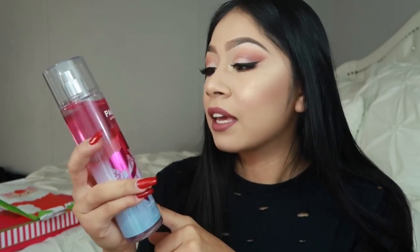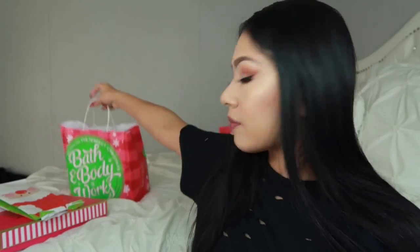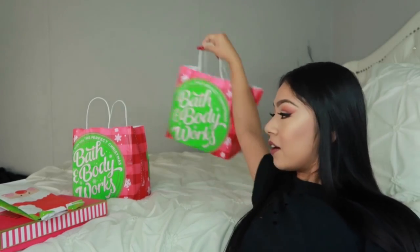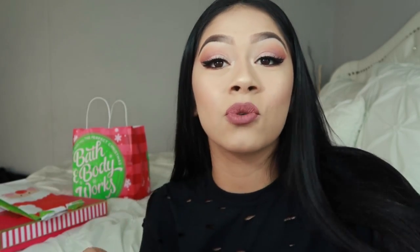Last but not least from the bag is Paris Amor — I'm not sure how to pronounce it. And then I have another Bath & Body Works bag over here — two separate people gifted me those, by the way. I got another Pink Chiffon and another Paris. I'm like set for the year — I could use these for school and smell bomb.